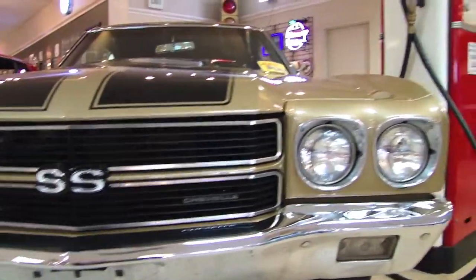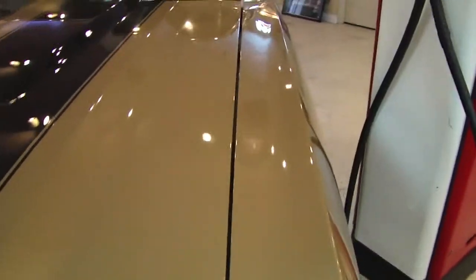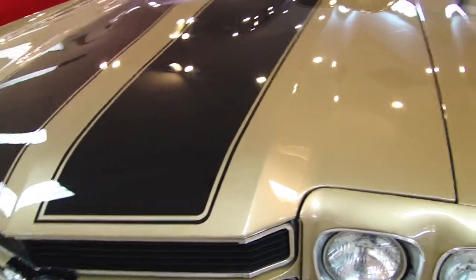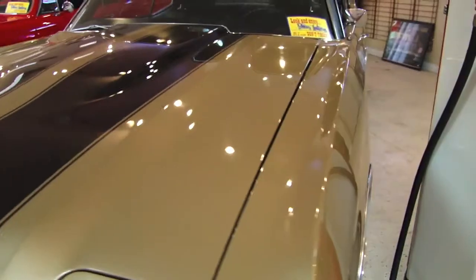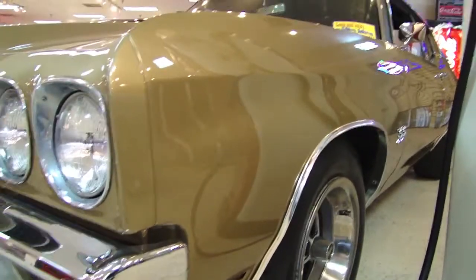Look at that grill — very nice. And the paint on this car is beautiful. I love the gold. It's very different in that it is not a silver or a red car, which are very typical. But this car is just absolutely stunning in the gold.